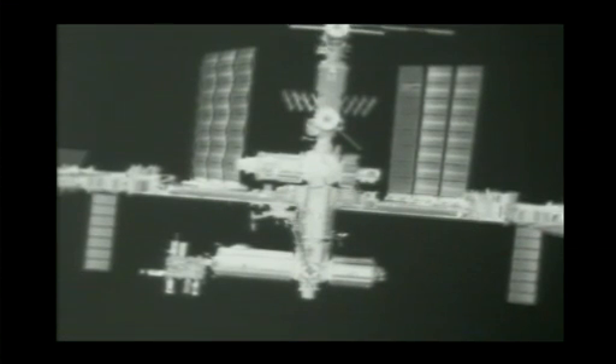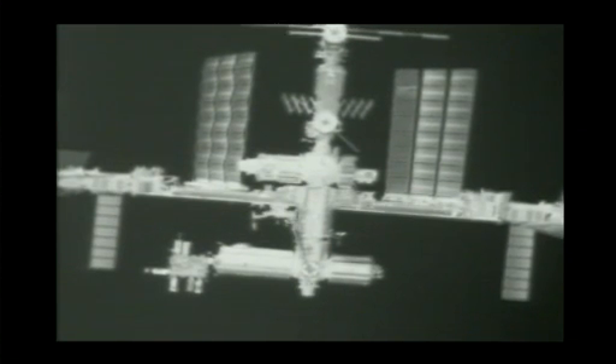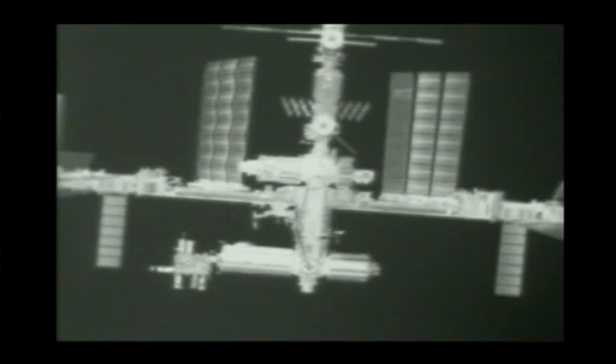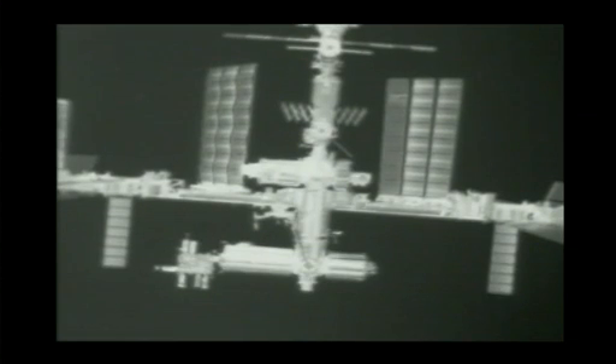On the left-hand side is the Kibo laboratory with its front porch full of science experiments. On the right-hand side is the Columbus laboratory. In the middle are both the Harmony and Destiny modules as well as the Tranquility module. You can also see the Quest airlock on the right-hand side, sitting between the L-shaped truss and the Russian segment, with the radiators in the middle and solar arrays coming into view on the left and right.